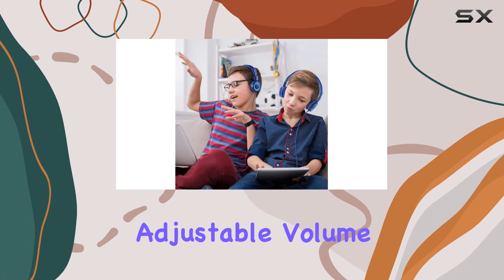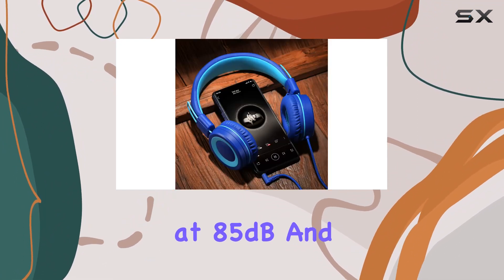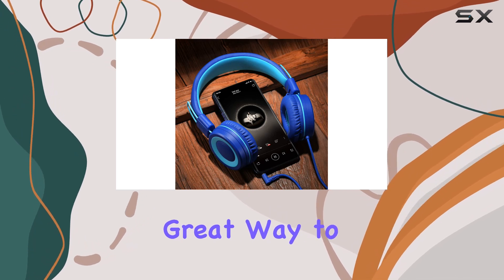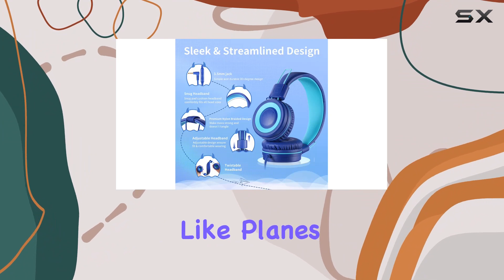One standout feature is the adjustable volume control, with a distinct switch offering settings at 85 dB and 94 dB. It's a great way to ensure your child's hearing is protected, especially in noisy environments like planes or subways.